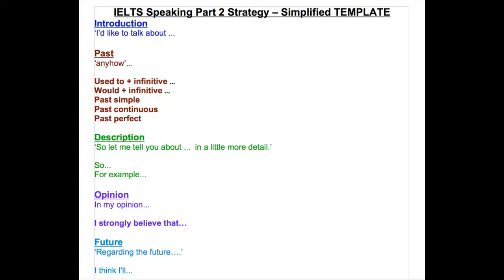That way you've demonstrated a series of past tenses before going into a more lengthy description by saying 'so let me tell you about [topic] in a little more detail.' Here you use specific vocabulary on common topics, expanding on it with examples. Then you give your opinion — you could say 'in my opinion,' 'according to me,' or 'I strongly believe that' if you have strong opinions.